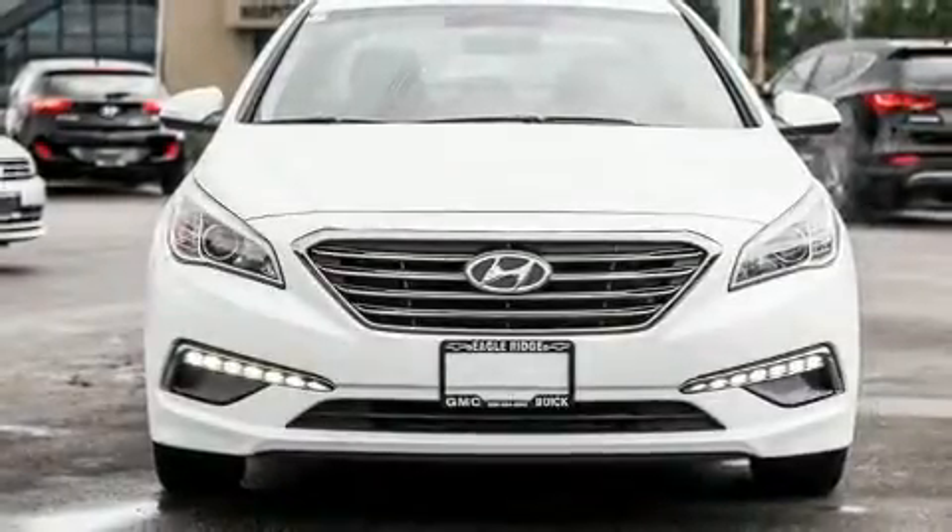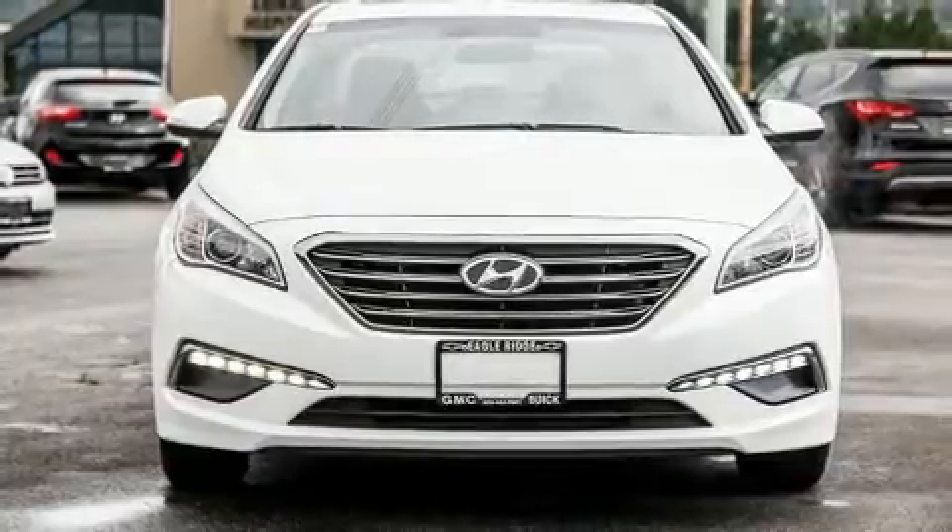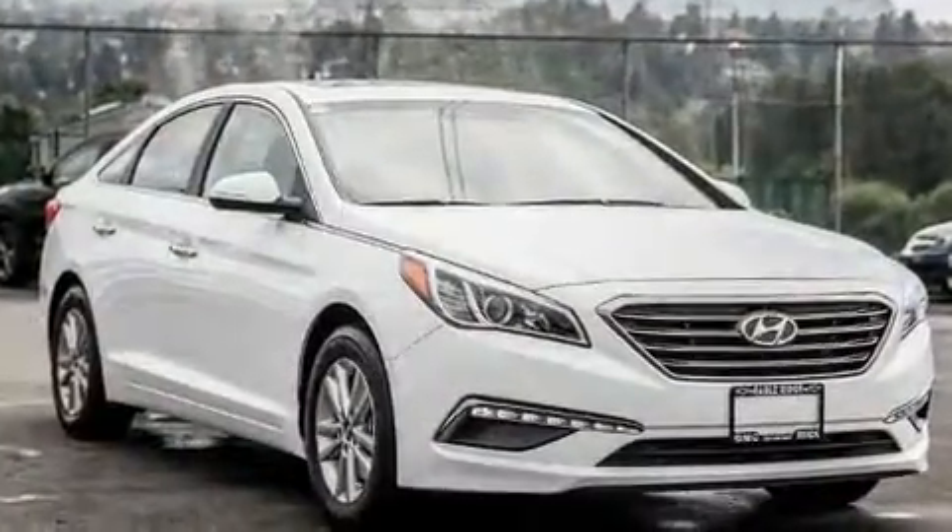Step into the 2016 Hyundai Sonata. Under the hood, you'll find a four-cylinder engine with more than 170 horsepower. And for added security, Dynamic Stability Control supplements the drivetrain.